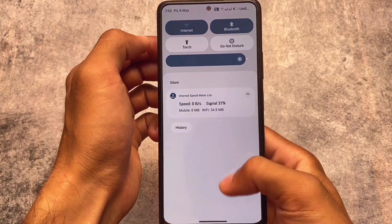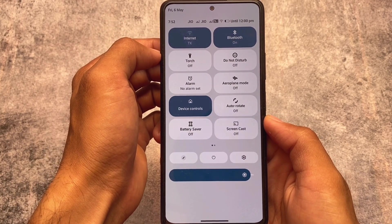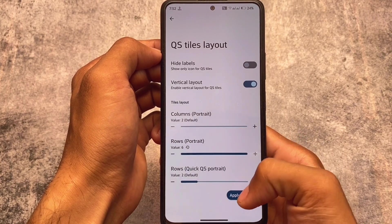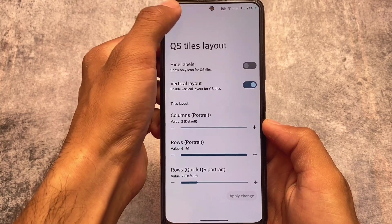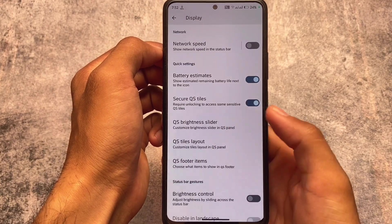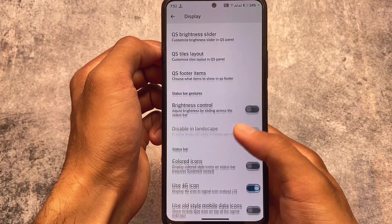You can also customize the rows — for example, full-screen row customizations. It's currently set to five rows, and you can go up to six rows if you want. This gives you a full-screen view of the notification panel or quick settings panel.